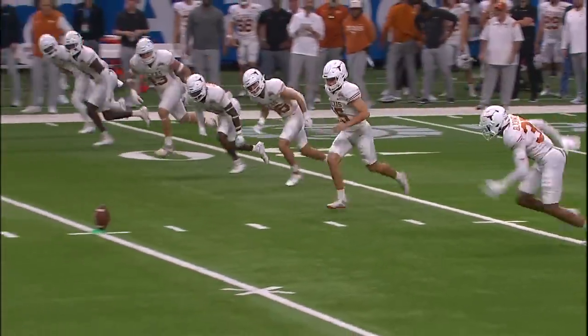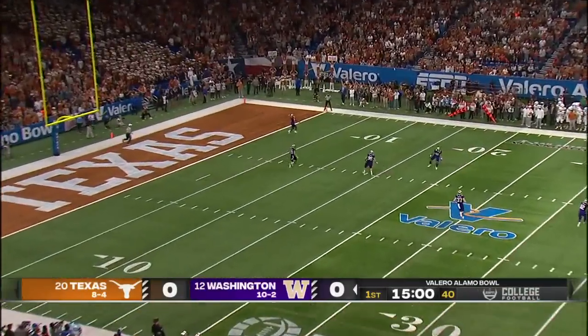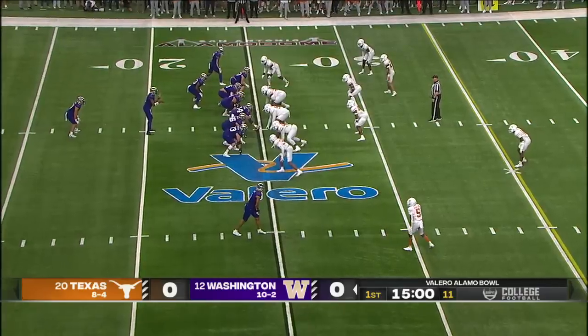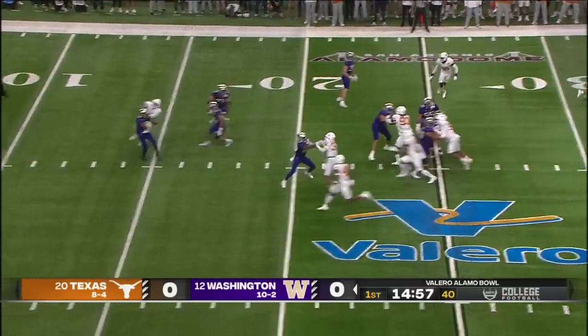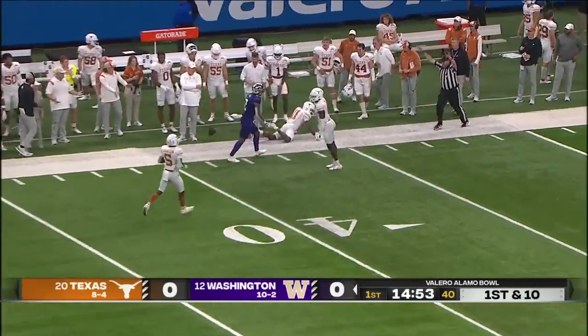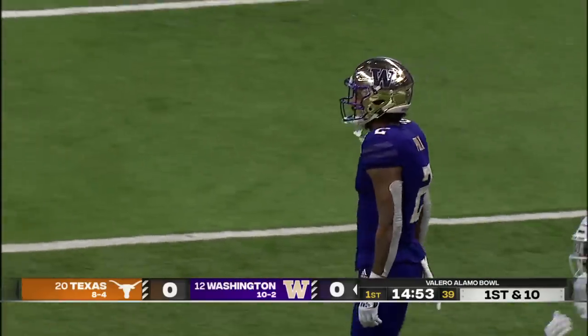Will Stone will get us started. Giles Jackson set to receive. We are underway in San Antonio, and this kick is short. But a fair catch taken. Wayne Talapapa is his running back, and they'll start off with a pitch back with a flea flicker. He's going to unload deep — and it is caught for a first down by Jalen Polk. A 34-yard strike to start the game.